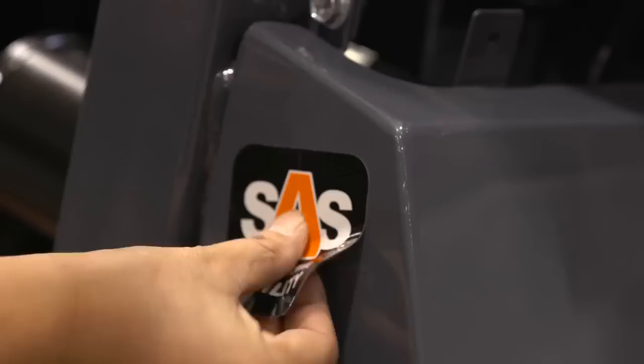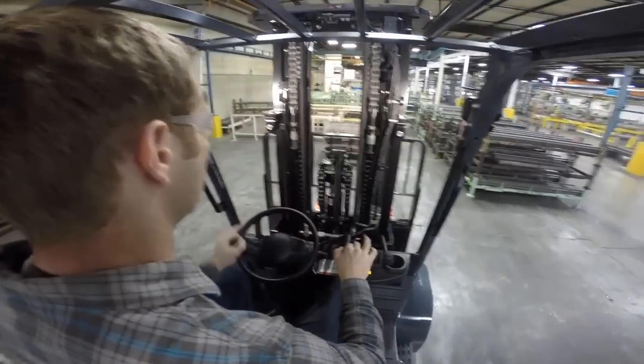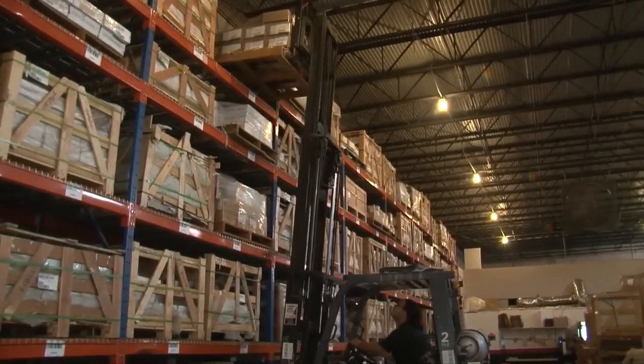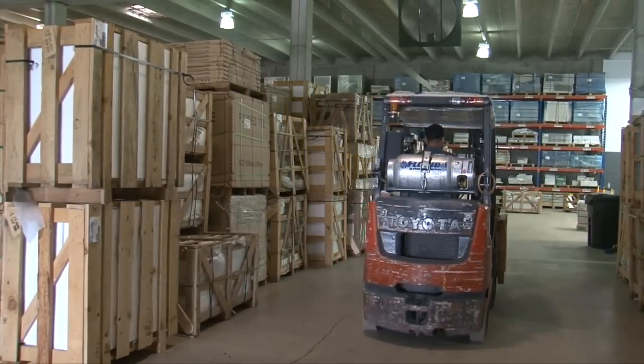As a cost reduction partner, Toyota's unique System of Active Stability, or SAS, focuses entirely on making operators more productive while protecting the operator, the forklift, the materials handled, and the facility. The dynamic system is exclusive to Toyota forklifts and is comprised of six primary functions.